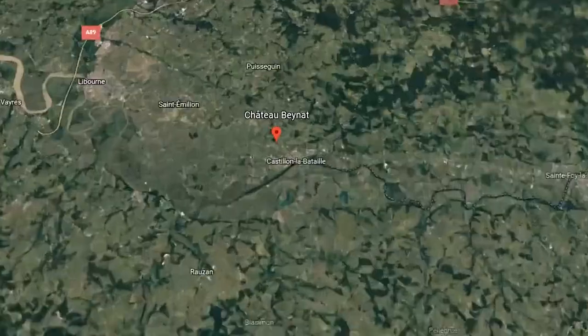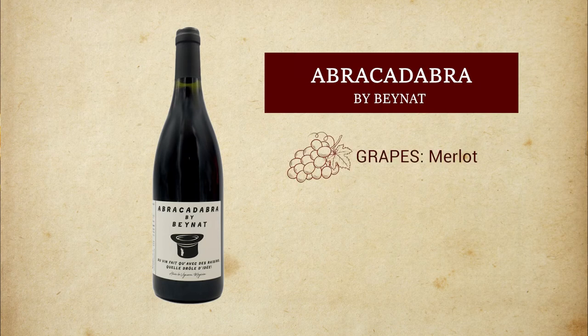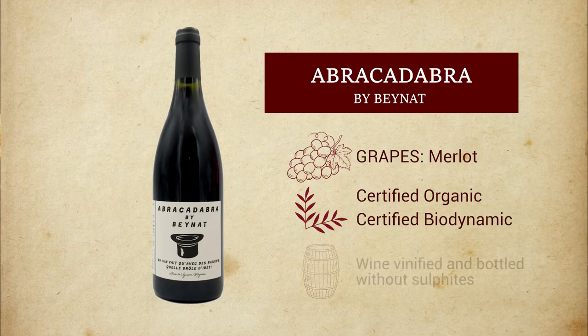So what are we tasting today? We're going to start with Abracadabra by Beinat. This is an unusual wine. It is from Bordeaux, from the Côte Castillon, on the right bank. It is 100% Merlot. It is also certified organic, certified biodynamic, and no sulfites employed in the production of the wine.